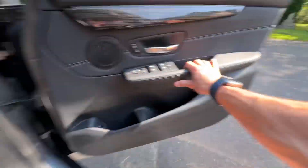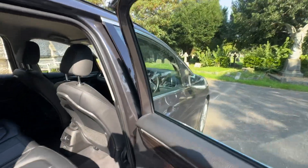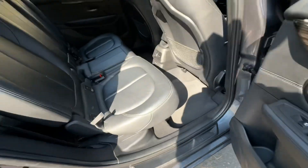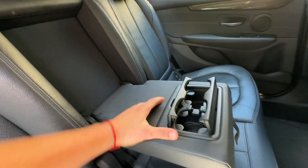Jumping into the rear, you can see that burr wood continues all the way throughout. There are electric windows in the back and the BMW sound system throughout. ISOFIX is on the two outer seats of the middle row. There are two cup holders in the middle armrest and two USB ports.